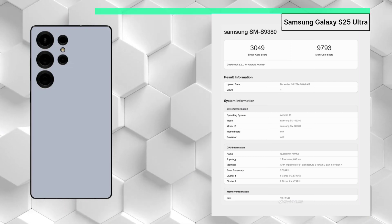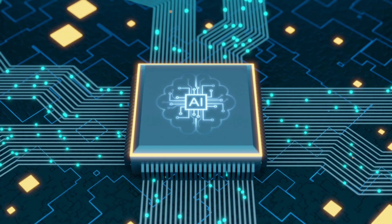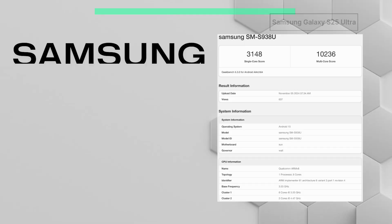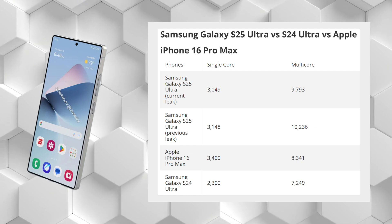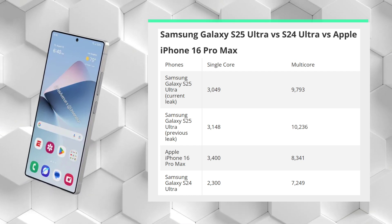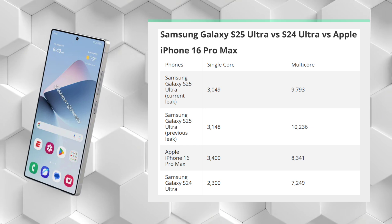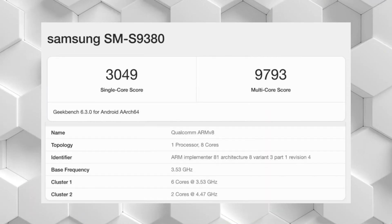Tech for Socials posted the benchmark scores on X on December 31st, showing lackluster numbers. In the single-core test, the Galaxy S25 Ultra scored 3,049 points; in the multi-core test, it accumulated 9,793 points. The last batch of benchmarks for the Galaxy S25 Ultra were considerably better — with 3,148 single-core points and 10,236 multi-core points. Here's a look at how the current benchmark compares to the previous one, as well as the iPhone 16 Pro Max and Galaxy S24 Ultra.